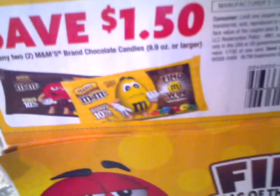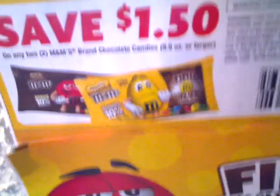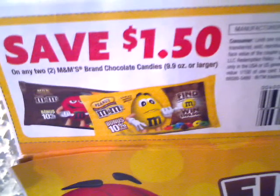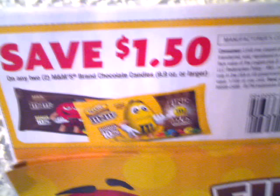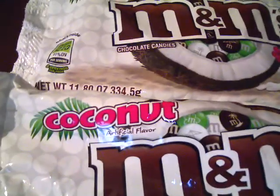There is a coupon — I don't remember which insert it's from, but just use a database and find out. It's a save $1.50 on any two M&M brand chocolate, 9.9 ounces or larger. And as I stated, these were 11.8 ounces, so this is going to be the deal.